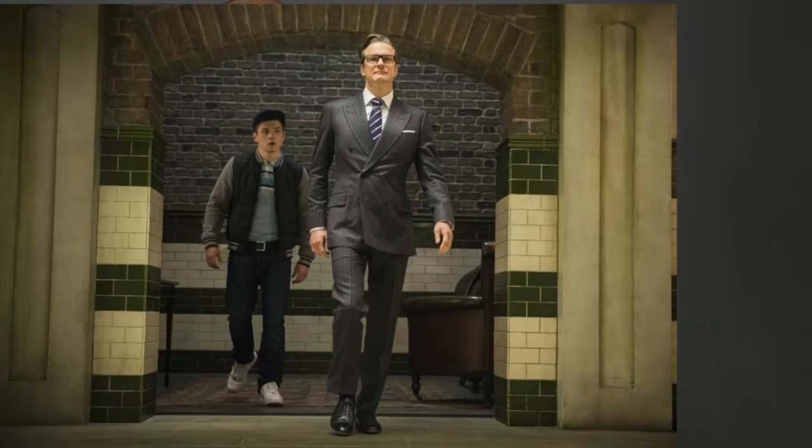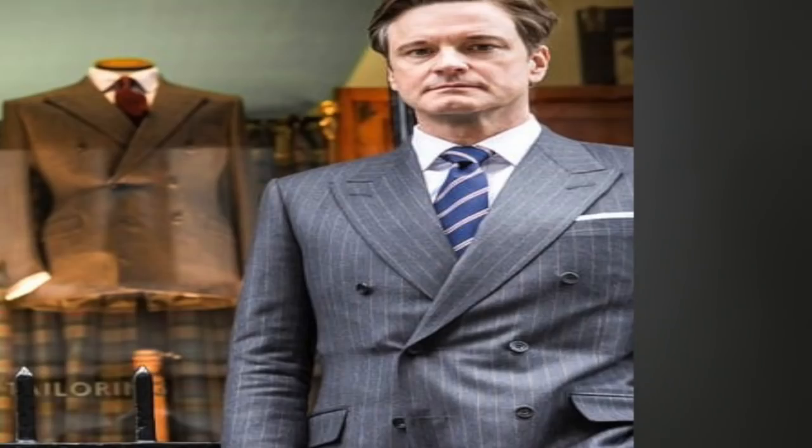We're gonna break down two of the main characters in this movie. The first is Harry Hart, played by the veteran actor Colin Firth. Now there are two particular things we're gonna pay attention to when breaking down this character's style. First up is his use of the British-style double-breasted suit. Most people go for a single-breasted suit, so the double-breasted suit definitely stands out. Harry Hart doesn't just wear any old double-breasted suit — he usually goes with a charcoal gray, slim-fit version, especially in the shoulders, with wide peak lapels, double vents, and a nice subtle pinstripe.